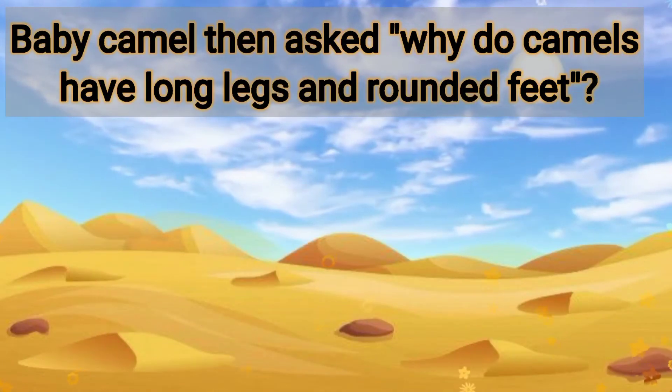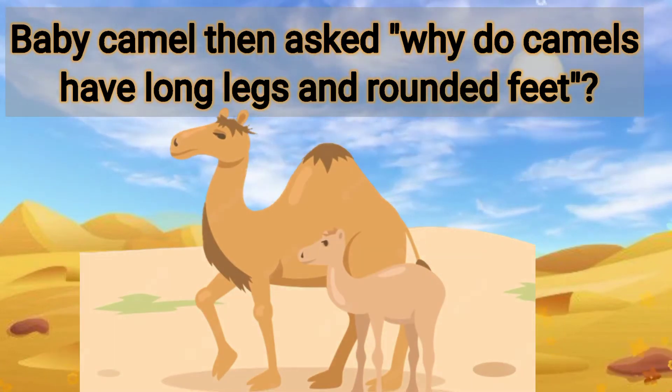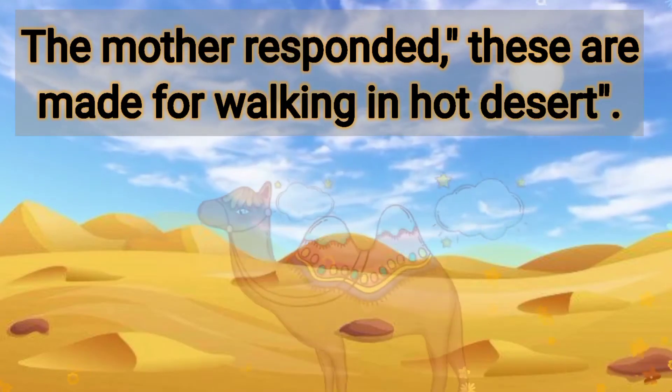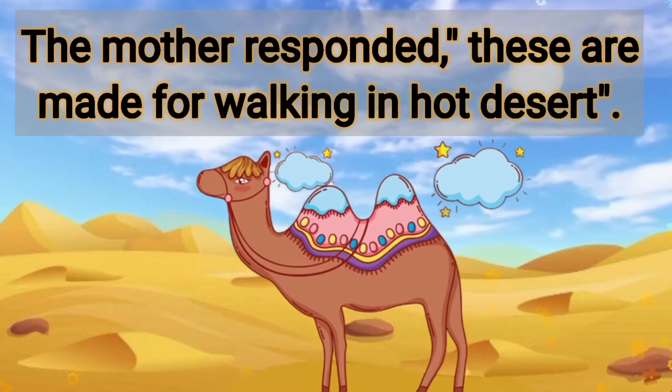Baby camel then asked, why do camels have long legs and rounded feet? The mother responded, these are made for walking in the hot desert.